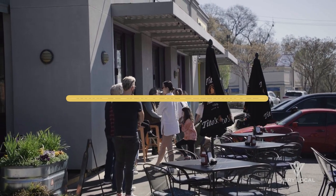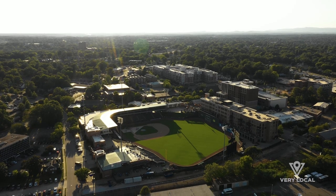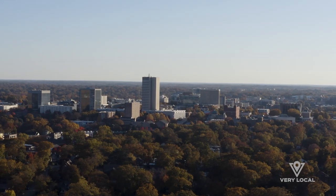It's a lot of fun here. There's always something to do, always something to go see — always concerts, ball games, everything. It's just a fun town.